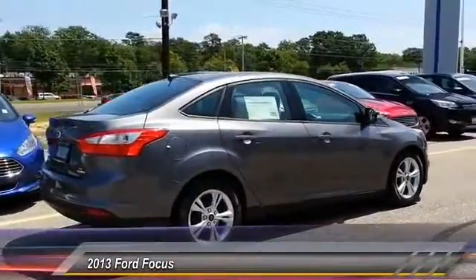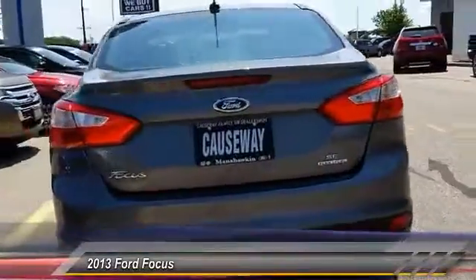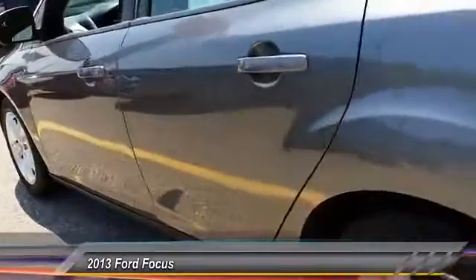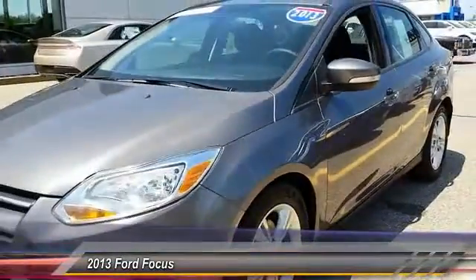Here are some of this vehicle's great options: stability control, anti-lock braking system, traction control, keyless entry, steering wheel audio control, Bluetooth, power steering, adjustable steering wheel, driver airbag, and floor mats. Come see the car for yourself.